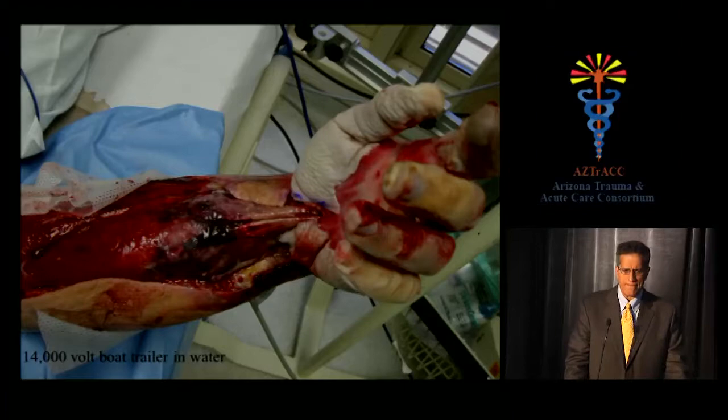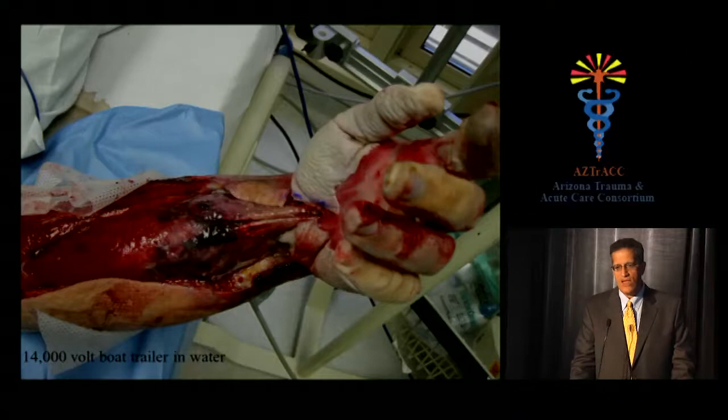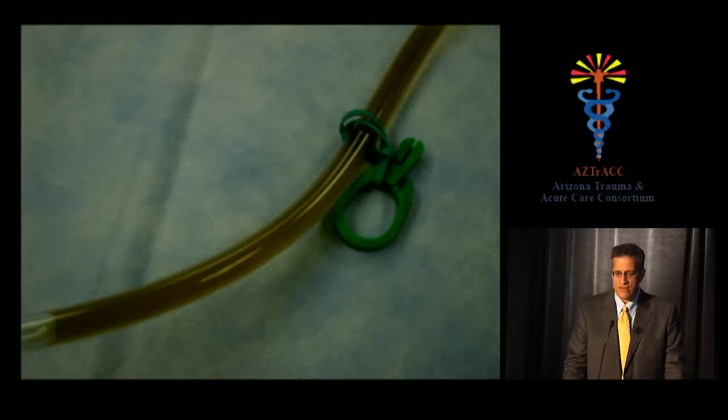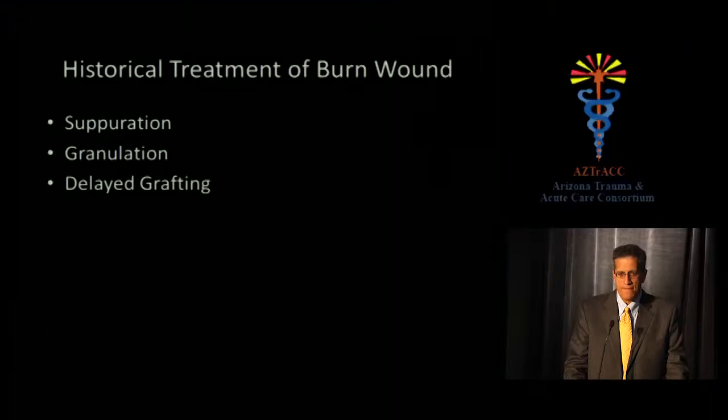High voltage electrical injury is a serious problem. A young man putting a boat into the water had the mast strike a 14,000-volt wire. What results is a forearm and hand that may be alive, but the wrist — being a high resistor due to its dense bone — gets so hot that soft tissue dies, vessels thrombose, and they can lose the forearm even after successful decompression. The burned muscles release myoglobin causing myoglobinuria. The current dogma is to alkalinize the urine and give mannitol — it may be wrong, but that's the standard practice for now.